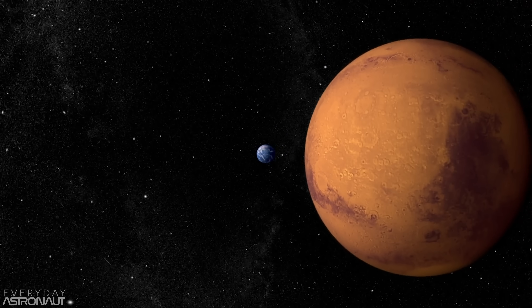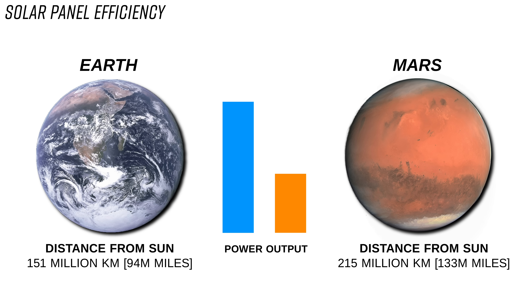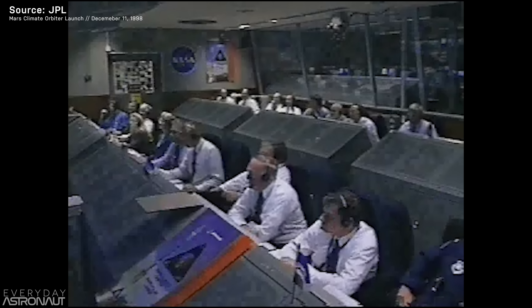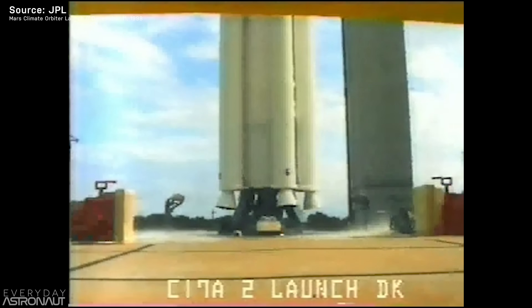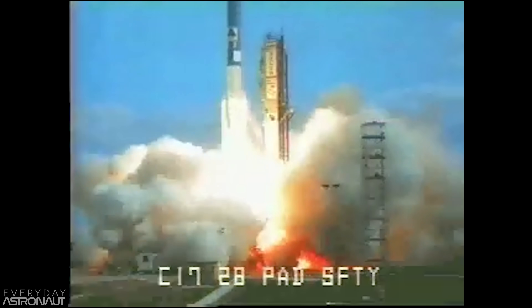Because Mars is 50% further away from the sun than the Earth is, due to the inverse square law, a solar panel on Mars is about 45% as powerful as it is on Earth. On December 11th, 1998, at 1845 UTC, the Mars Climate Orbiter took off from Cape Canaveral Air Force Station SLC-17A, beginning its 10-month journey to Mars.